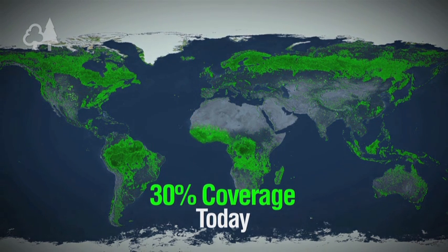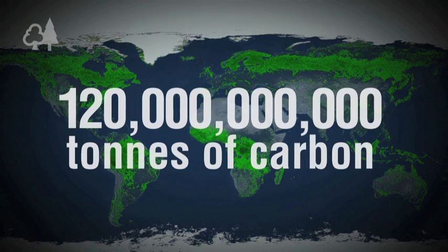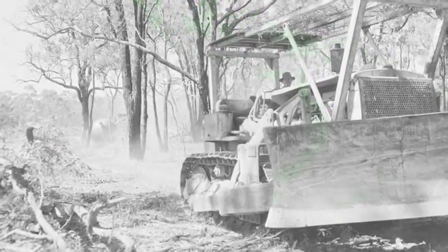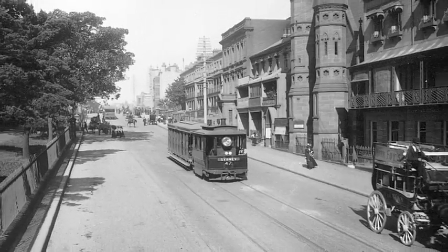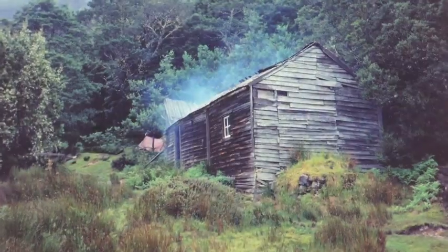Since 1850, deforestation has released around 120 gigatons of carbon into the atmosphere. In Australia, over the past 200 years or so, around 40% of our forests have been removed to make way for farming and grazing, roads and railway tracks, cities and towns. Wood has also been used for energy, fuel and building.